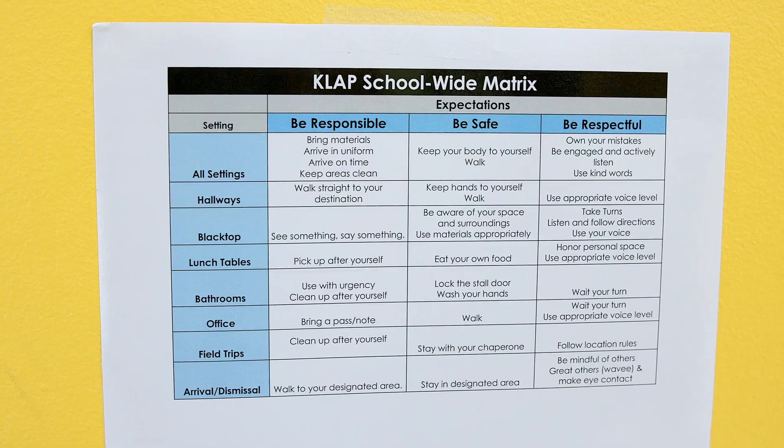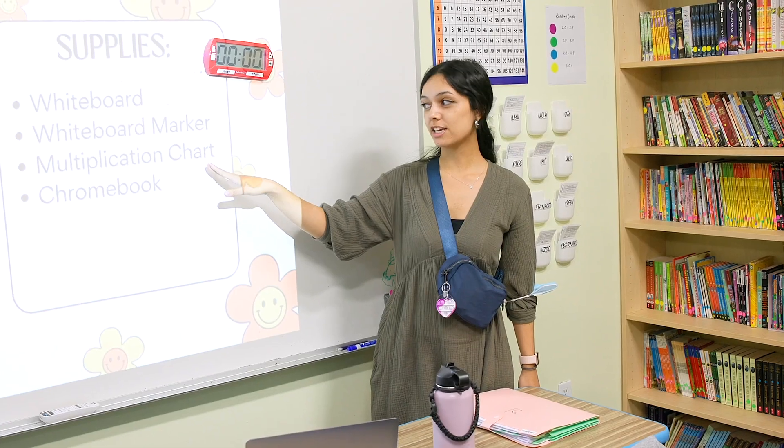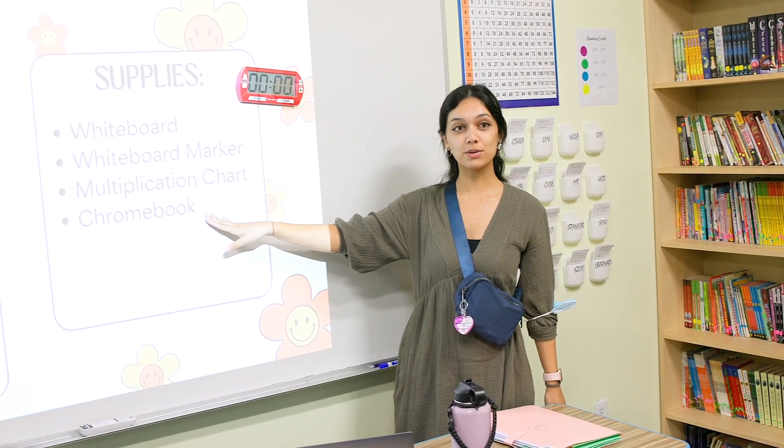In addition to our four school values of love, honor, excellence, and integrity, we also have three behavioral expectations: be respectful, be responsible, and be safe. This is our resource room, and in this space, our students get individualized instruction and personalized support to meet their goals.